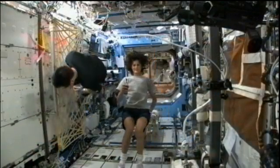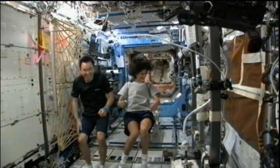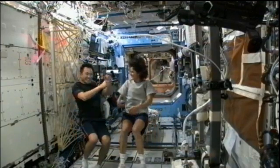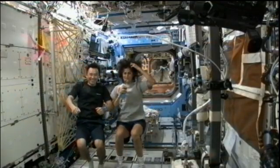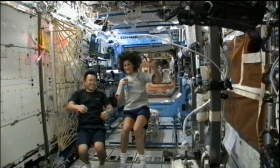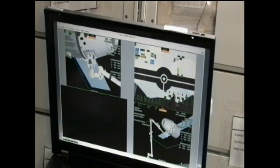On Wednesday, Expedition 33 Commander Sunita Williams was surprised by the family of Sally Ride when they wished her a happy birthday from Mission Control Center. Williams and Hoshide also got together to review cargo and gear they will prepack in preparation for the arrival of the SpaceX Dragon cargo craft in October. The duo reviewed Dragon rendezvous procedures, and Williams checked the Harmony node's centerline berthing camera system where Dragon will be berthed when it arrives next month.